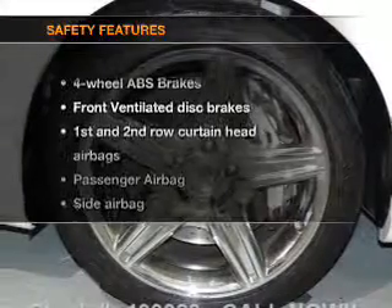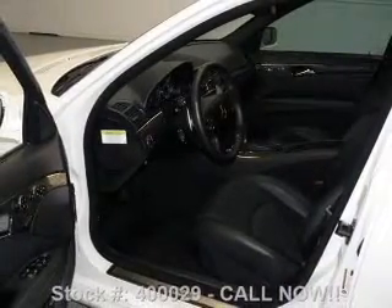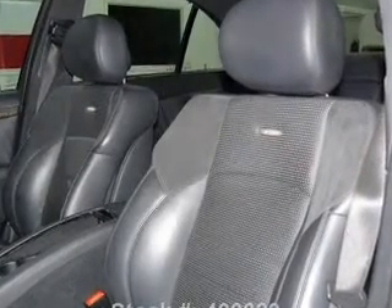If safety is a high priority, rest assured knowing that these top safety components are included. Front ventilated disc brakes. Passenger airbag. Side airbag. Curtain head airbags. Stability control. Daytime running lights. Call today to schedule a test drive.